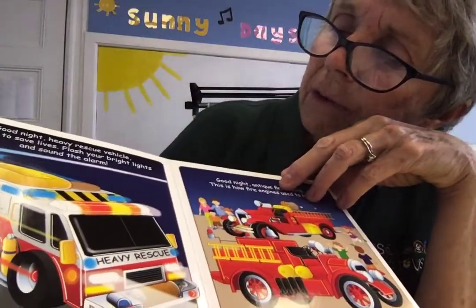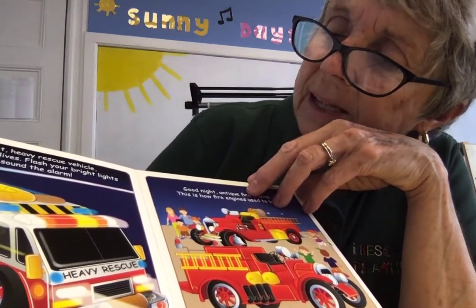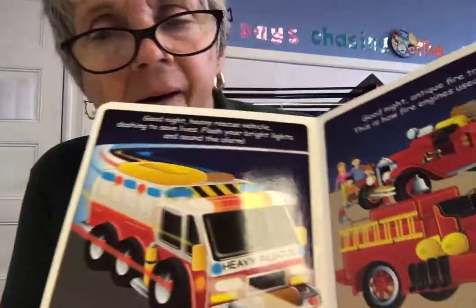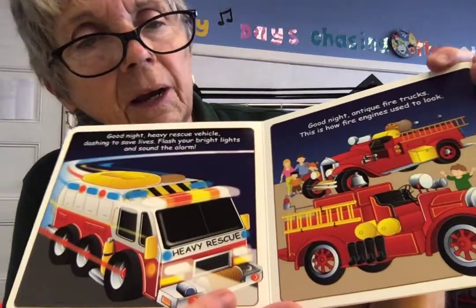Good night, heavy rescue vehicle — dashing to save lives, flashing your bright lights and sounding the alarm. See, it says heavy rescue — that means they're on their way to help.